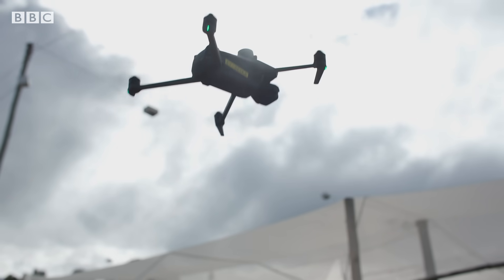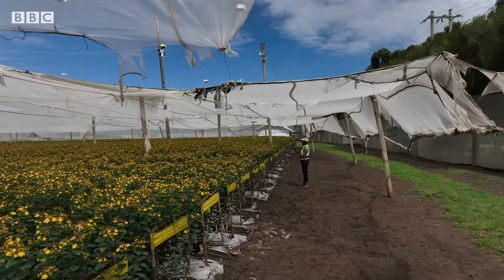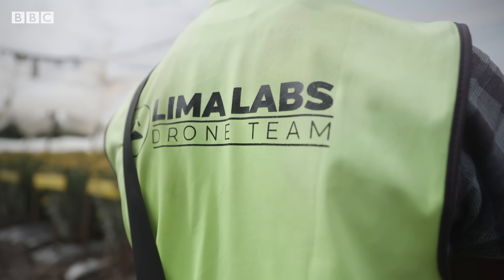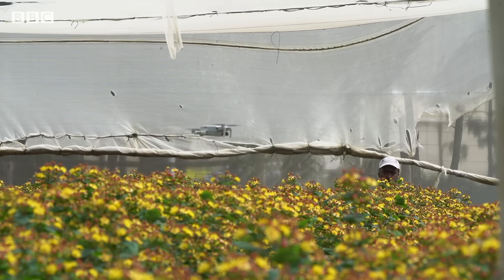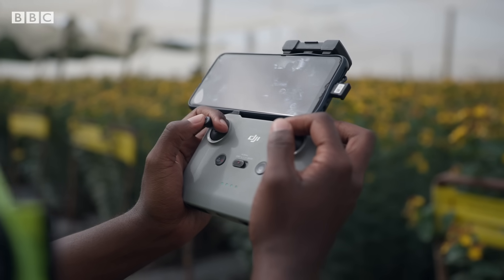So that's where the technology comes in. Artificial intelligence company Lima Labs is providing a machine vision system using drones, which they say makes the farming smarter and more predictable.